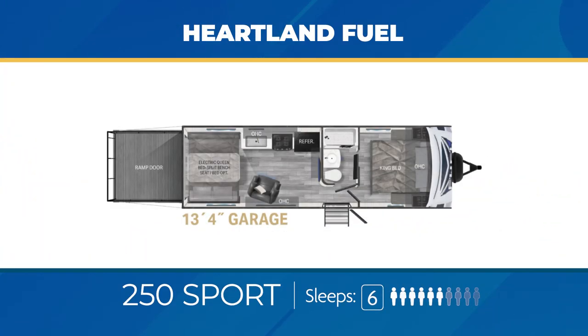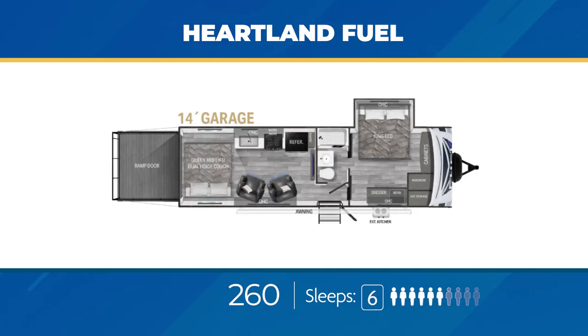Let's dig deep into the Fuel travel trailer toy haulers. All of them have the ability to sleep six to seven happy campers. Most tip the scales at an average of 8,000 pounds unloaded weight and nearly all run over 30 feet in length. Most can carry an impressive 4,500 pounds of cargo. The 250 Sport is light at just over 6,000 pounds dry with 13 feet of open garage space, a movable swivel rocker, a walk-through bathroom, and a solid door for bedroom privacy. The 260 has an open garage floor plan with 14 feet of garage space, a pair of movable swivel rockers in the living area, and a large bedroom with a king bed slide-out.